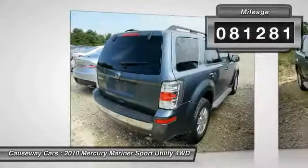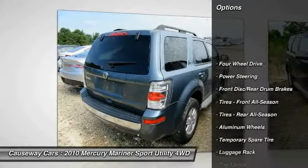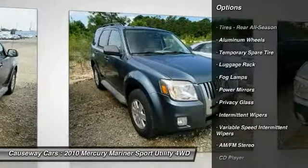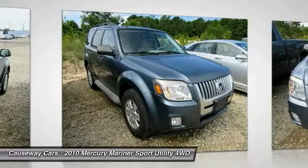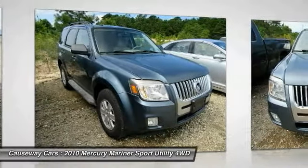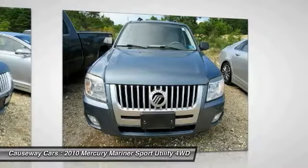This vehicle has less than 85,000 miles. Here are some of this vehicle's great options: anti-lock braking system, traction control, keyless entry, stability control, steering wheel audio controls, leather wrapped steering wheel, adjustable steering wheel, power steering, driver airbag, and four-wheel drive.